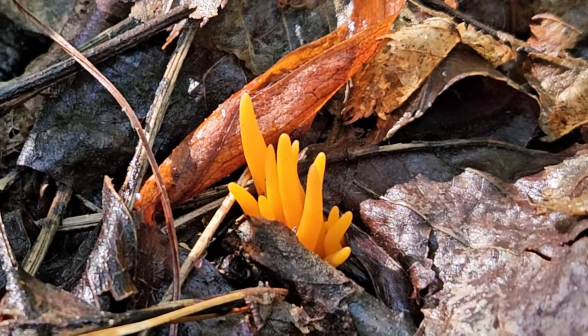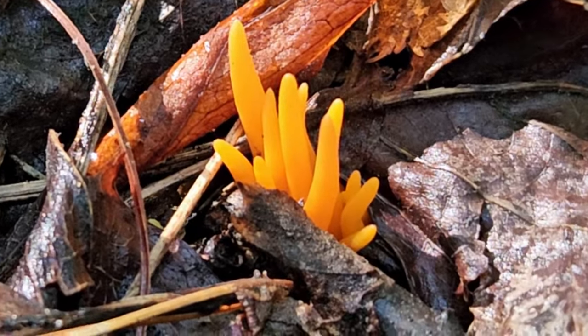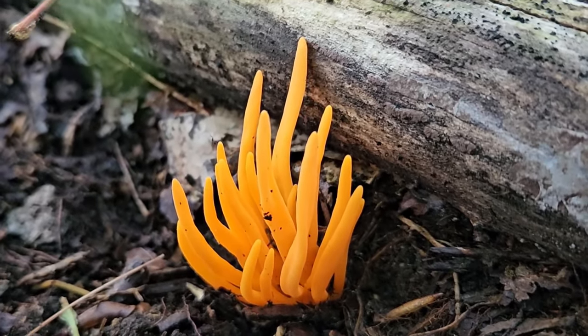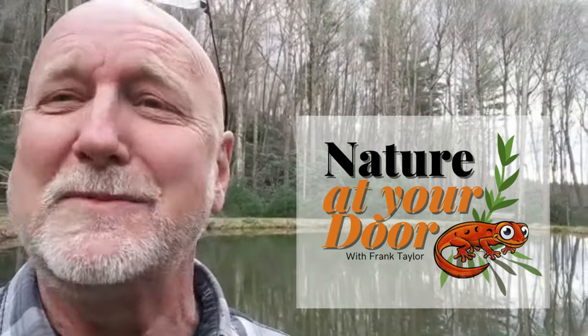Hi, this is Frank Taylor with Nature at Your Door. I'm here in the Appalachian Forest at about 2,700 feet above sea level on my land in Floyd County, Virginia, in southwest Virginia. I do this morning walk — about a two-mile loop with my dogs every day — and it's really cool because this is how I discover a lot of my episodes. It's based on whatever nature has revealed to me that day. Today's episode is going to be about an orange coral fungus I've found. I want to show you this incredible fungus and talk about coral fungi in general, so stay tuned. Right here in your backyard, you never know what you're going to find.